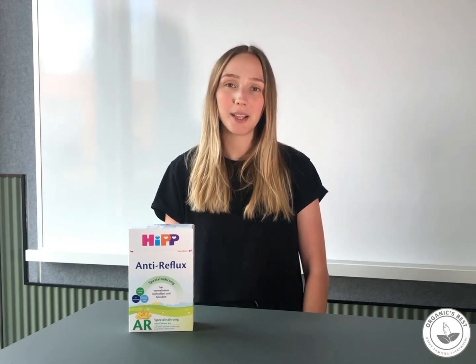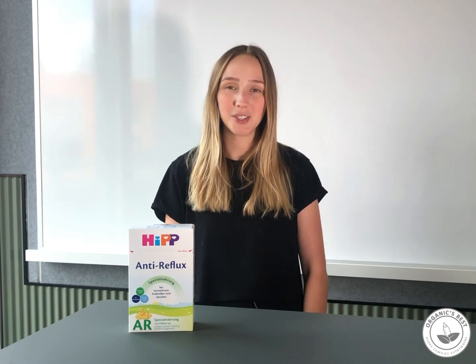If you decide to purchase from us, we offer worldwide express shipping. We ship from our warehouse in Germany directly to your doorstep in just a few days.